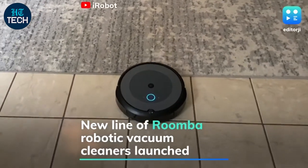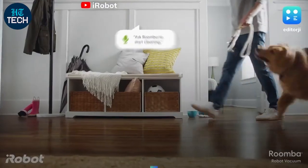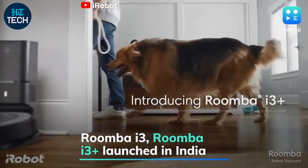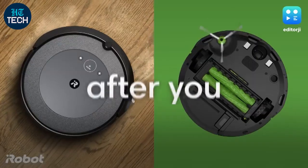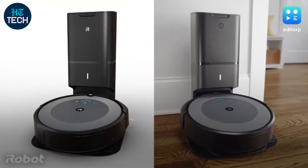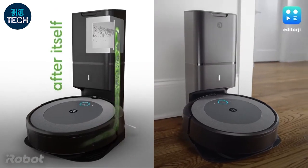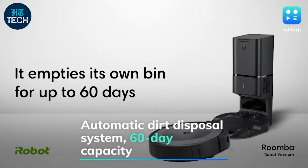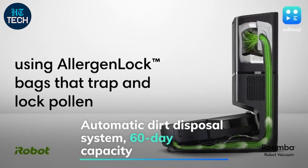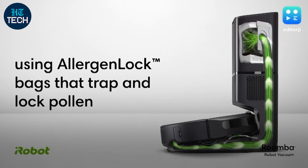iRobot has launched the Roomba i3 and Roomba i3 Plus robotic vacuum cleaners in India. The Roomba i3 Plus features a durable woven texture design and an automatic dirt disposal system, through which the robot empties any dirt collected into bags placed inside the docking station. iRobot claims that the Roomba i3 Plus can empty 60 days' worth of dust and dirt into the clean base docking station.